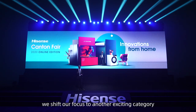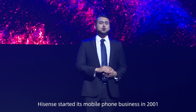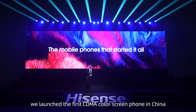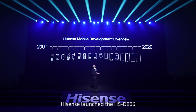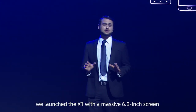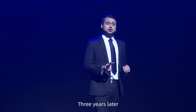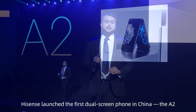Today, we shift our focus to another exciting category: the smartphone. Hisense started its mobile phone business in 2001. That year, we launched the first CDMA color screen phone in China. Then, in 2006, Hisense launched the HSD806, the slimmest and first-ever dual-SIM phone. In 2014, we launched the X1 with a massive 6.8-inch screen, the largest phone screen in the world at that time. Three years later, Hisense launched the first dual-screen phone in China, the A2.